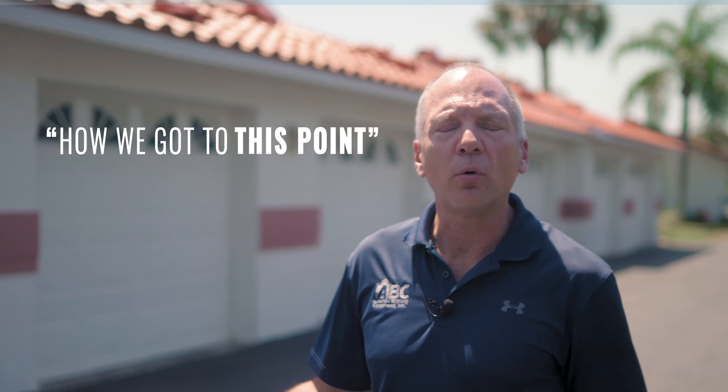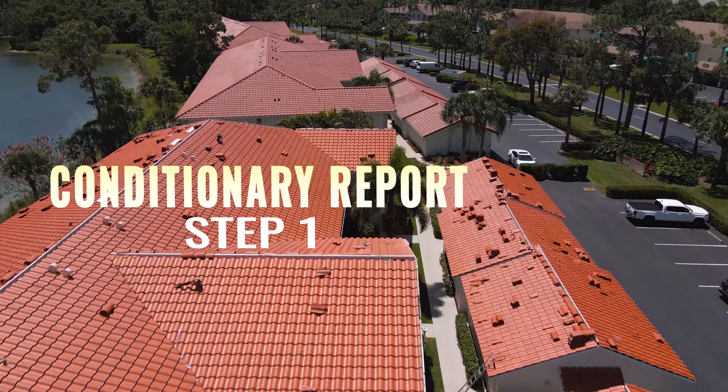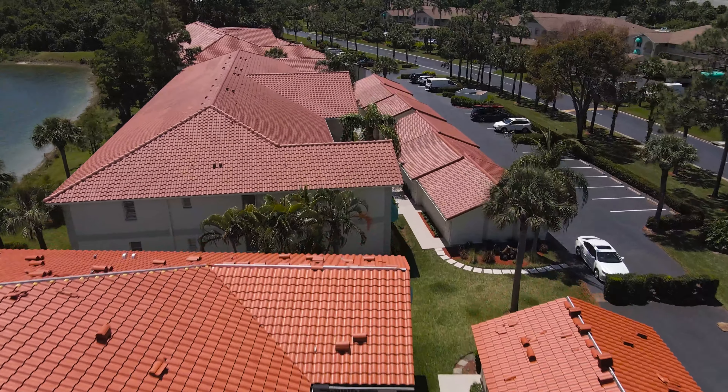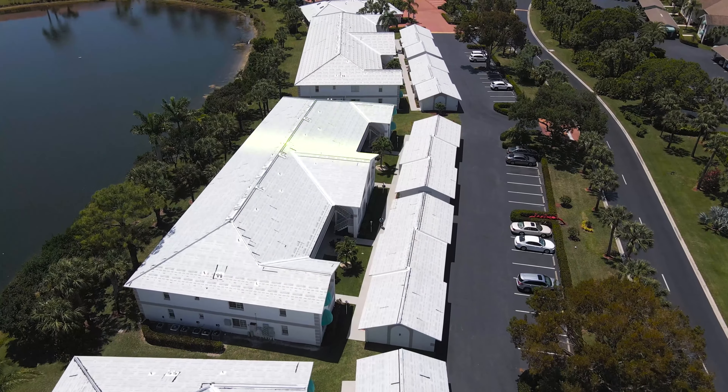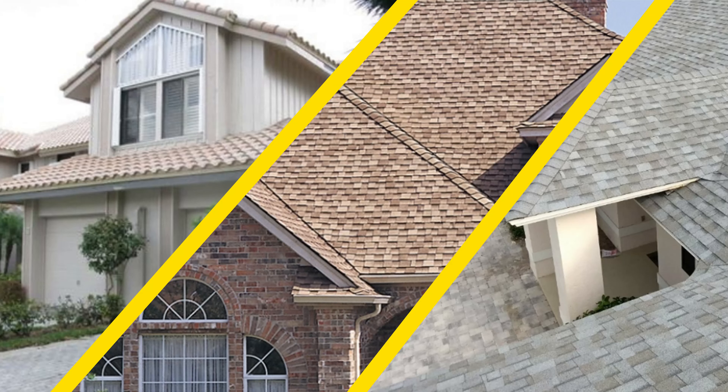You might be wondering how we got to this point. There are several steps involved. Step number one is doing a condition report for the client — coming out and doing a detailed inspection and reporting our findings back to the board on whether it's worthy of filing a claim. We support that with detailed diagrams along with photographs that support our position.